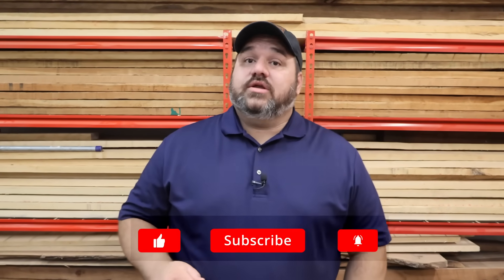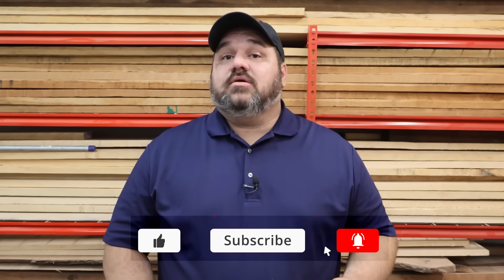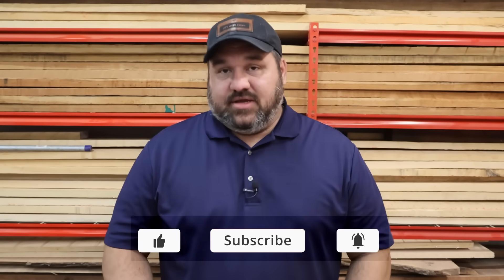I want to know what you think — what other uses could you see for Superwood, what other questions do you have for the company, and what experiments do you want me to do when I get my hands on a sample? Leave me a comment and let me know. As always, thanks for watching. If you enjoyed the video hit that thumbs up button, be sure to subscribe and check out my other videos, and I'll see you in the next one.